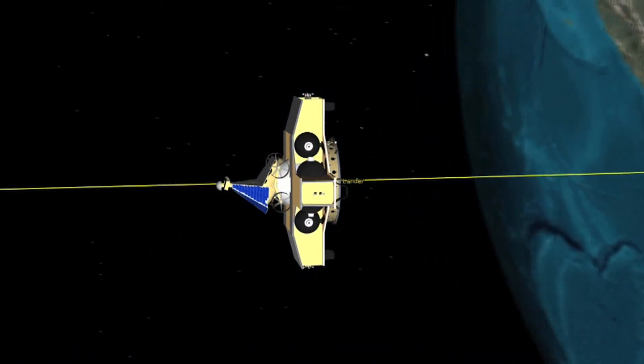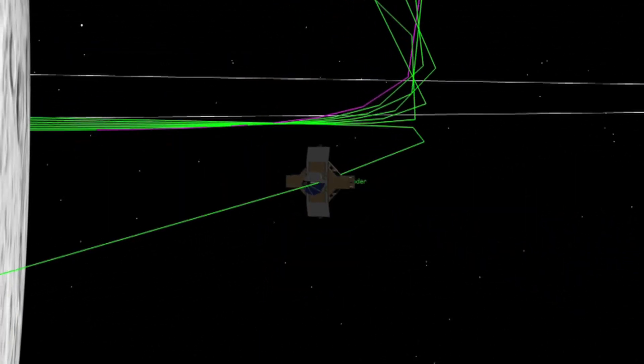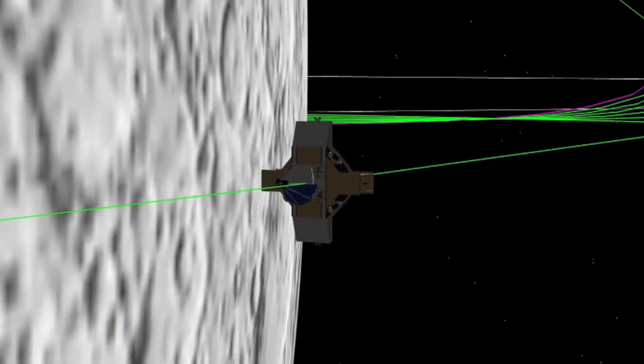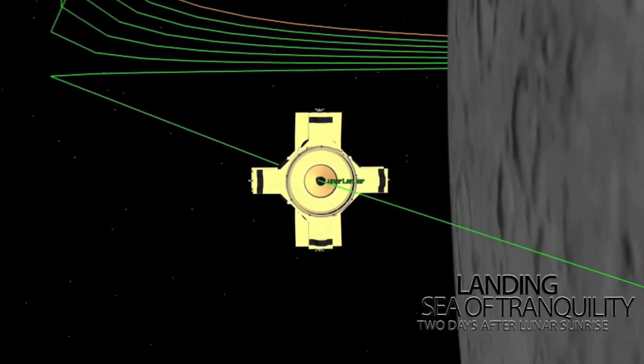The rocket will throw the rover and its lander into a lunar trajectory. This engineering simulation traces the spacecraft path to lunar orbit. The expedition will head for the Sea of Tranquility, where the Apollo 11 crew made the first moon landing.